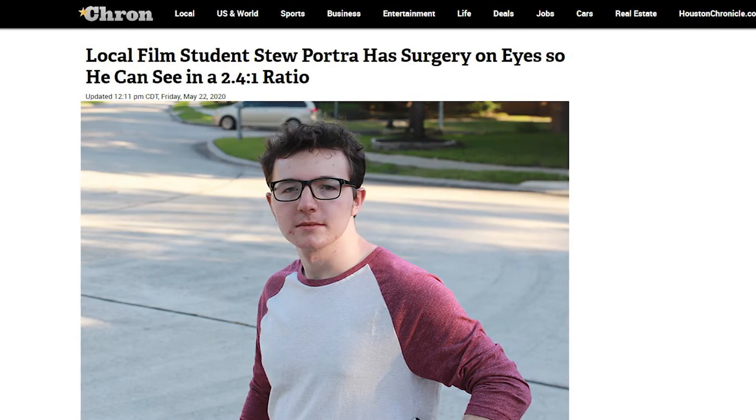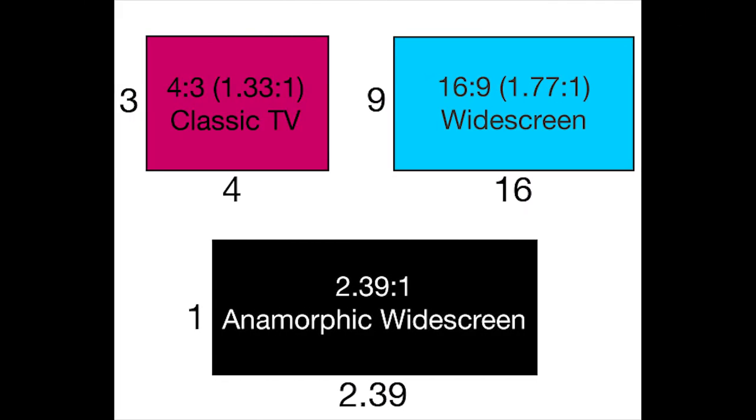Today on Sham News, we cover an unusual story. A film student has had surgery performed on his eyes so he can see everything in a 2.4 to 1 ratio — like a modern camera. This is iDev.